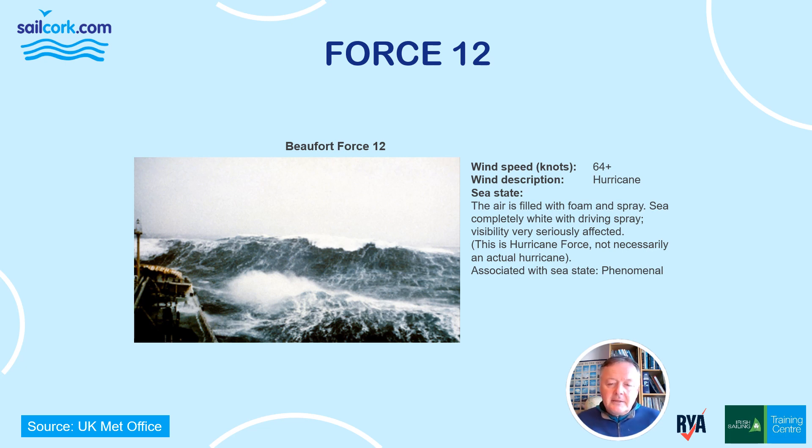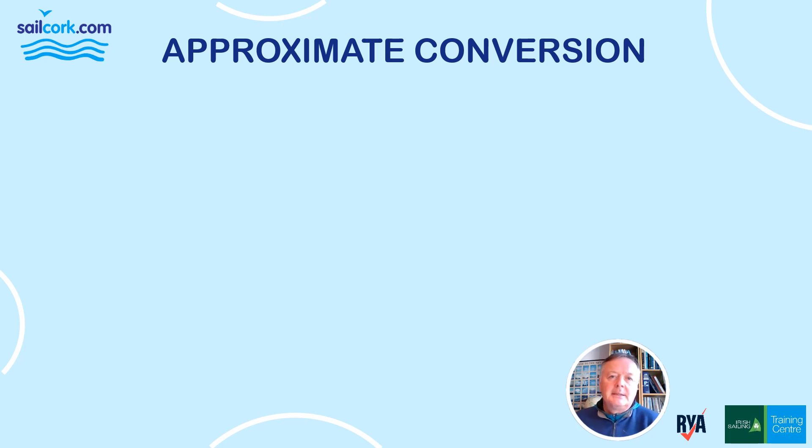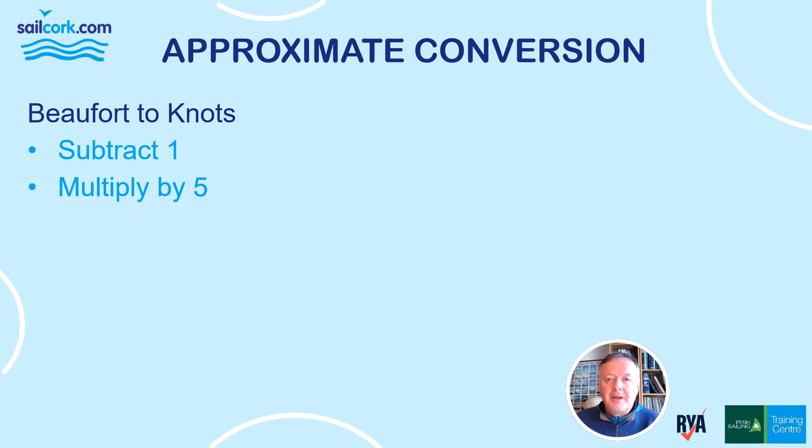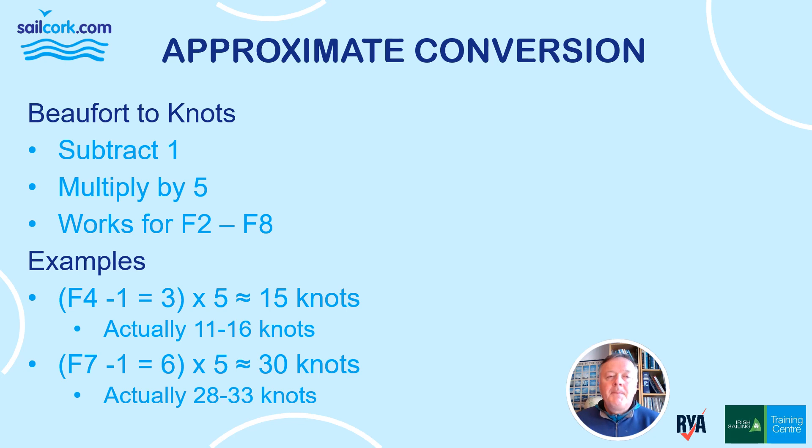So that's the Beaufort Scale. There are a couple of easy ways to convert between Beaufort and knots — not perfect, but handy rule-of-thumb ready reckoners. To go from Beaufort to knots, subtract one and multiply by five. This works roughly between Force 2 and Force 8. For example, Force 4: subtract 1 gives 3, multiplied by 5 gives 15 knots — and Force 4 is actually 11 to 16 knots, so that's a good ballpark. Force 7: subtract 1 gives 6, multiply by 5 gives 30 — and Force 7 is 28 to 33 knots, so 30 is a good approximation.